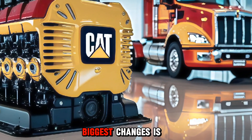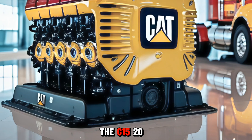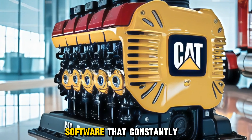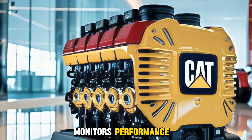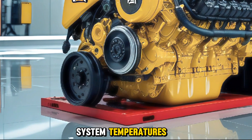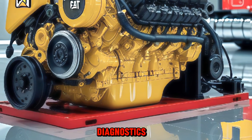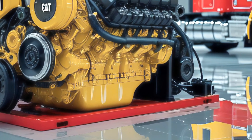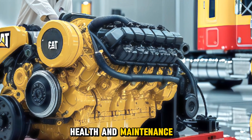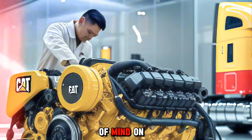One of the biggest changes is in the electronics. The C15 2026 now integrates smarter engine management software that constantly monitors performance, fuel burn, and system temperatures. This allows for more precise tuning and real-time diagnostics. For fleet operators, this means better control over vehicle health and maintenance planning. For independent drivers, it means peace of mind on the road.